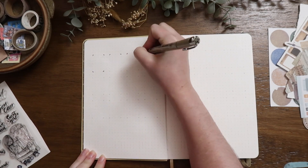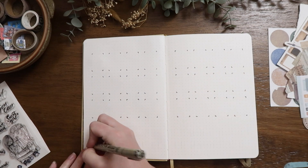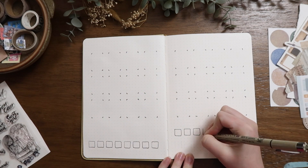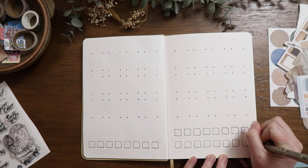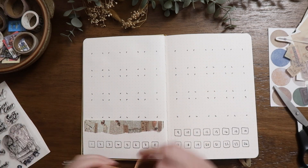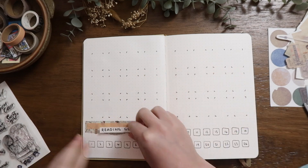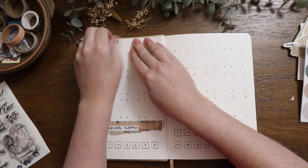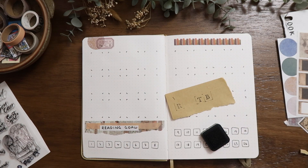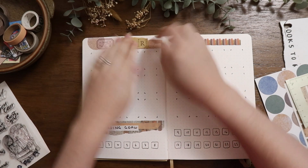This next spread will be my TBR — to be read — and also my reading tracker goal. I've set a goal of 24 books, so approximately two a month. I'll put pictures of each book into the top sections and colour in the squares below as I get through my goal. I'm a pretty quick reader whenever I get the time, so I just need to make the time. I already have about 12 books on my list so far to get me started.